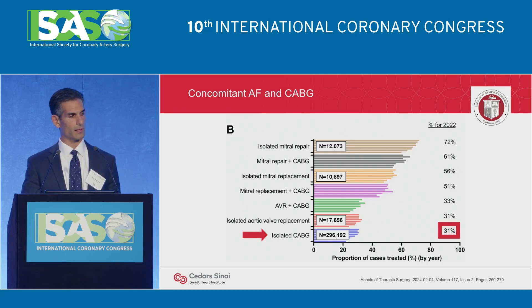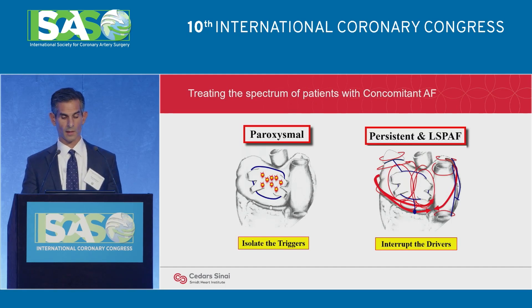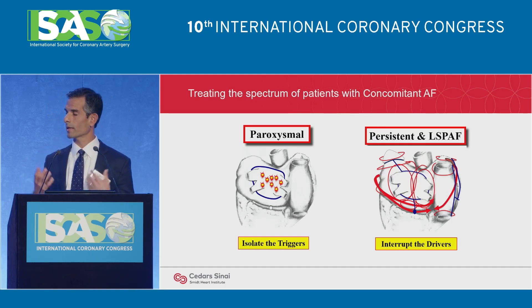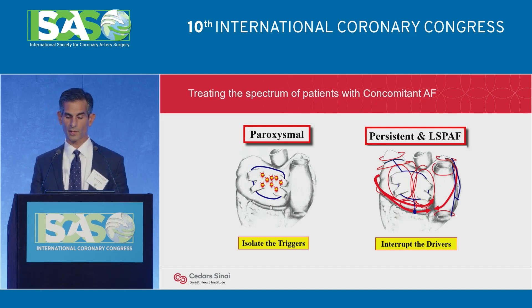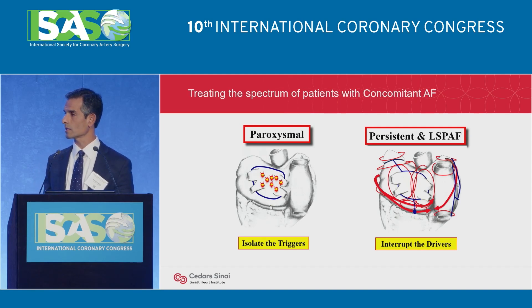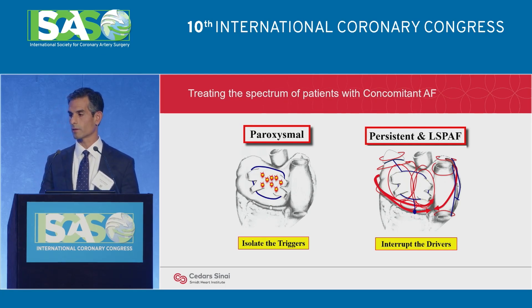What does it look like in real-world STS data in the US? If you look at about 300,000 CABGs performed, about 30% of patients have AFib. The mechanism does seem to be different: if you have paroxysmal atrial fibrillation, this is a trigger-based pathology. But if you have more advanced atrial fibrillation — persistent or long-standing persistent — this is really driven by drivers which require interruption.